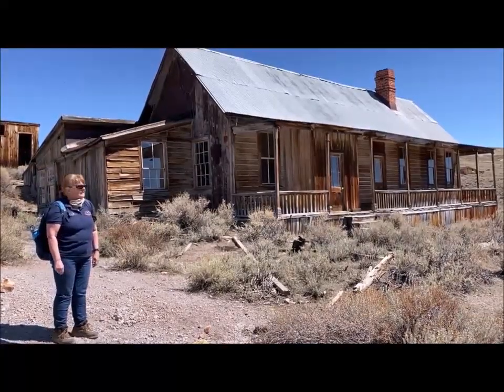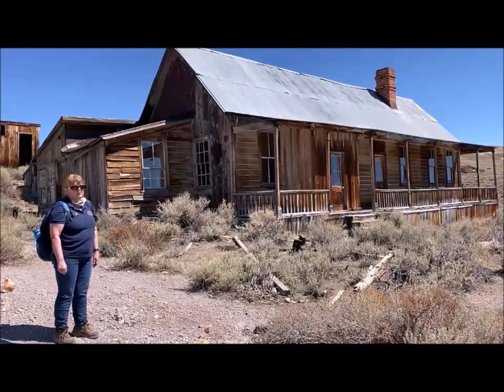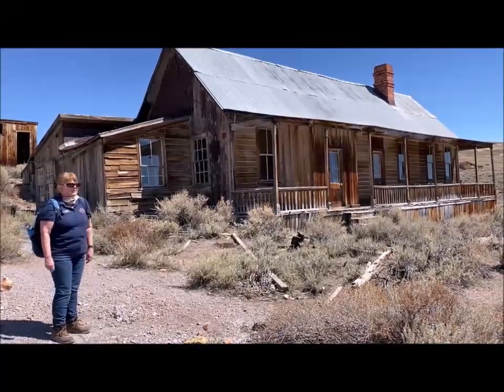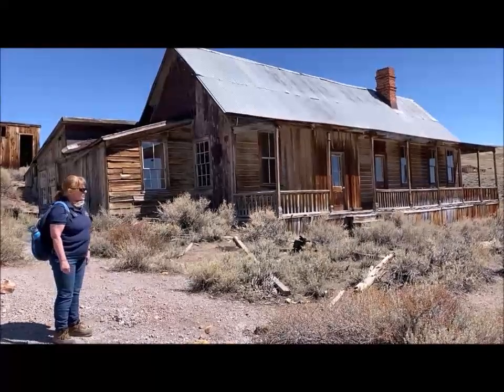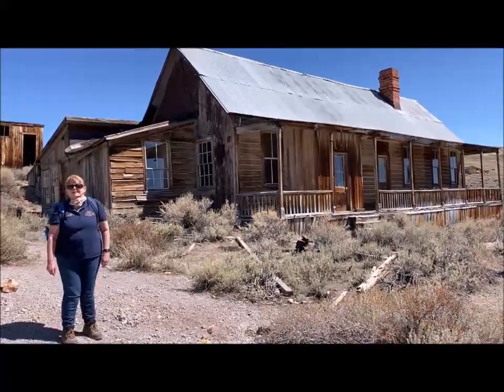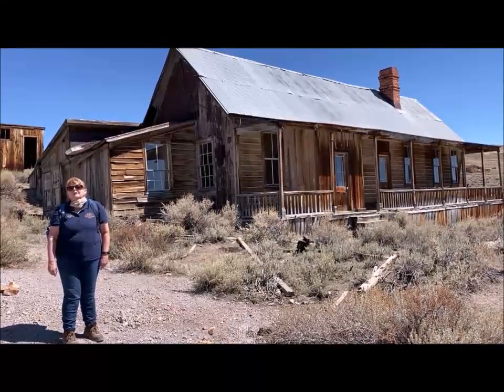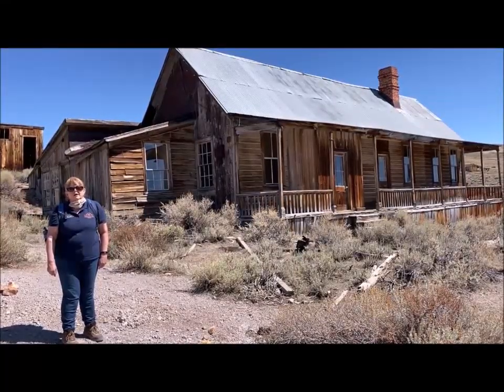Probably some other superintendents also lived in this house or the one below — there were a couple of houses here for the management people. One of those superintendents was Thomas Leggett, and he was a very significant superintendent in the mill's history, so we're going to be talking about him a lot later.